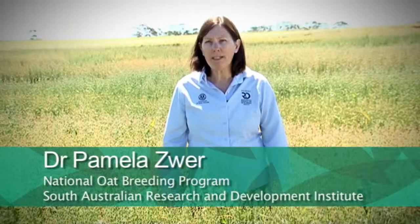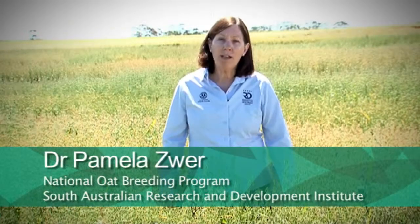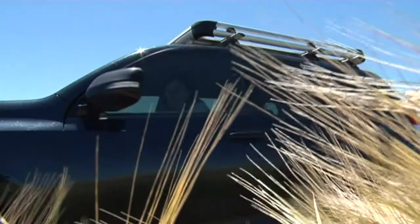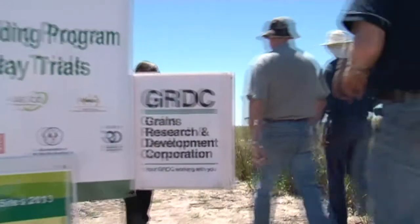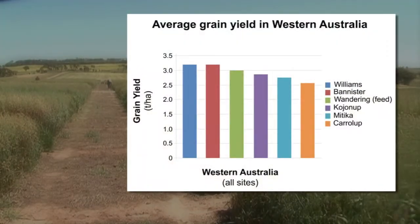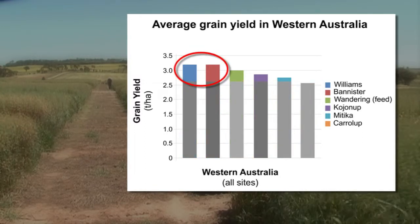The two new varieties that we've recently released set benchmarks in terms of grain yield potential and also improved disease resistance. Both Bannister and Williams are benchmarks in terms of grain yield production, and we can see that they are yielding approximately, depending on the year and the location, anywhere from 15 to 20 percent better than the current milling variety, Kerala.